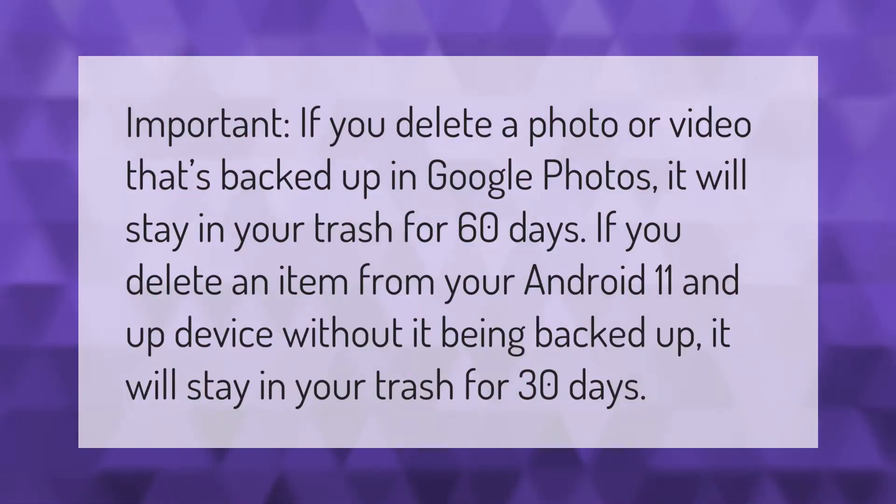Important: if you delete a photo or video that's backed up in Google Photos, it will stay in your trash for 60 days. If you delete an item from your Android 11 and up device without it being backed up, it will stay in your trash for 30 days.